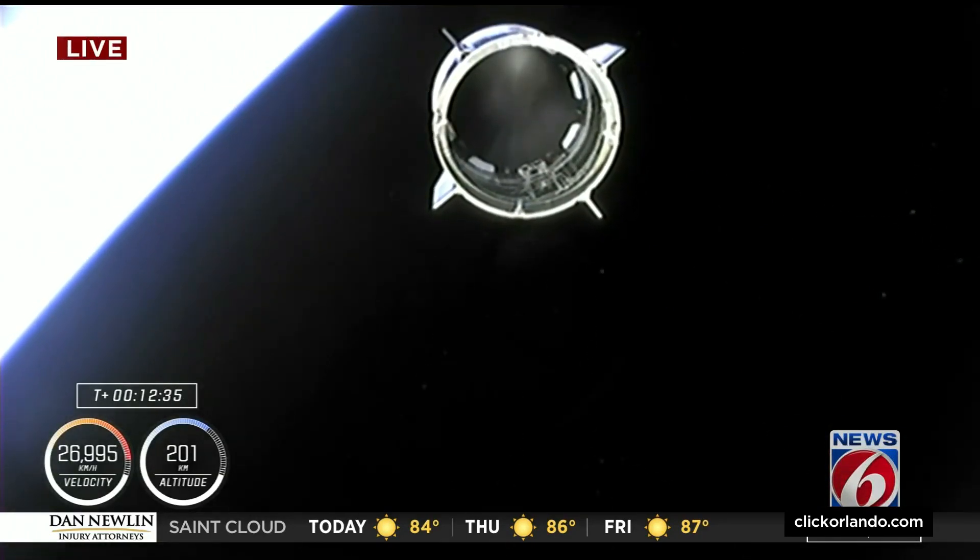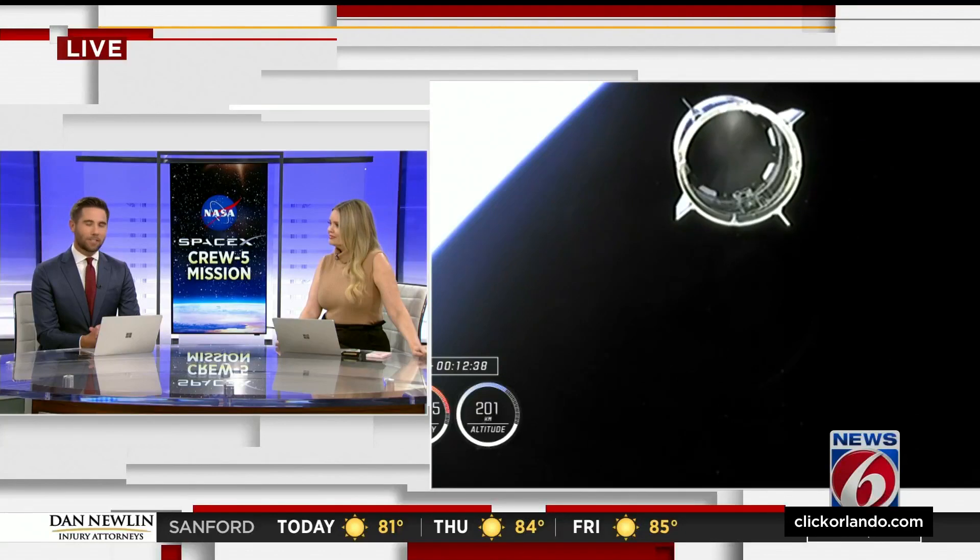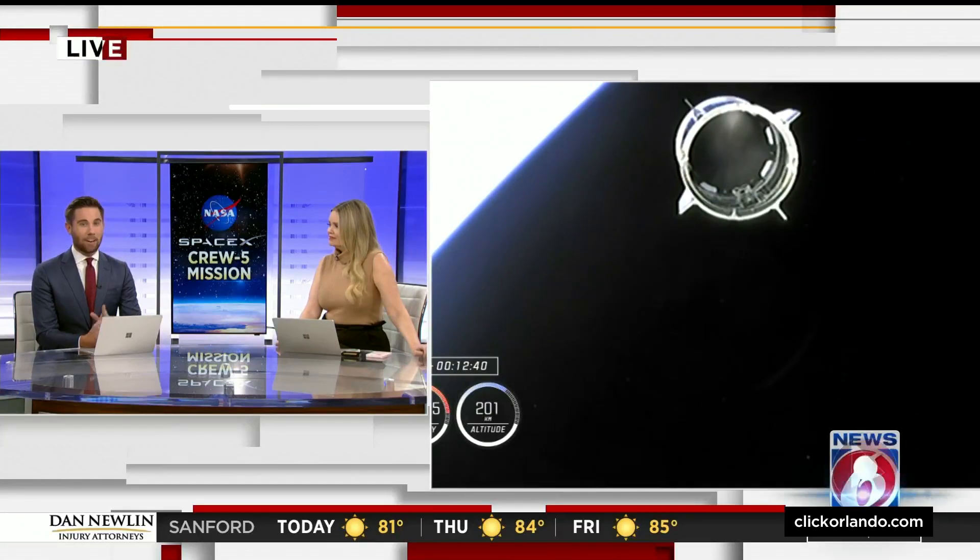Now they are headed out to the International Space Station. Should be there tomorrow. We're going to have much more coming up right after this. Stay with us.